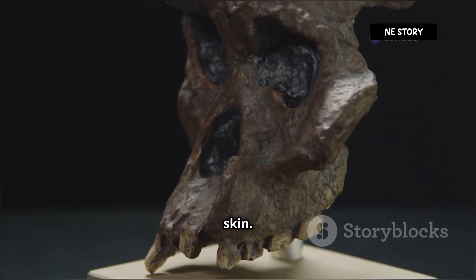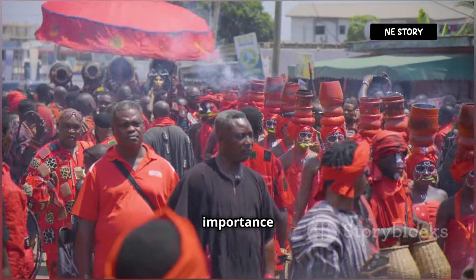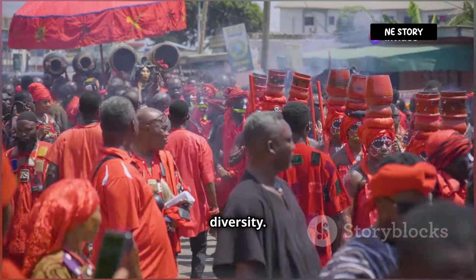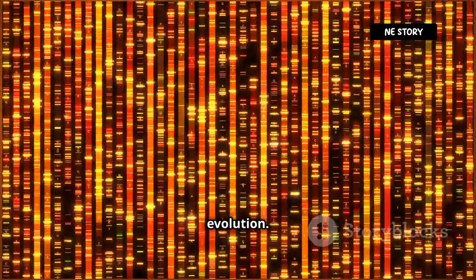The colour of our skin. It's a story that speaks to our shared origins, the power of adaptation and the importance of celebrating the incredible tapestry of human diversity. Buckle up, space cadets — we're diving deep into the fascinating world of genetics and evolution.